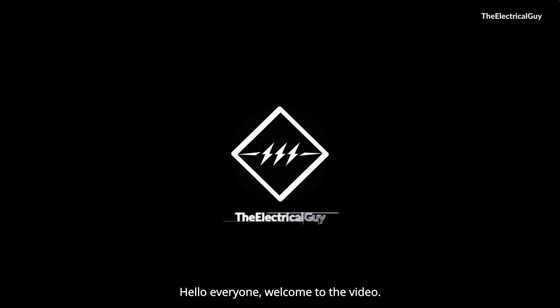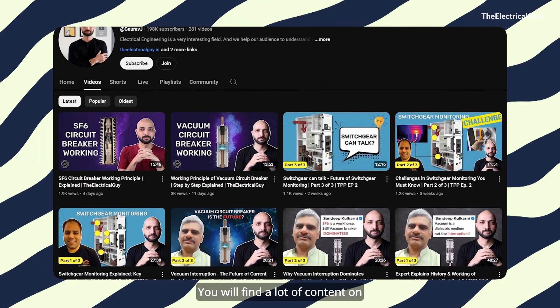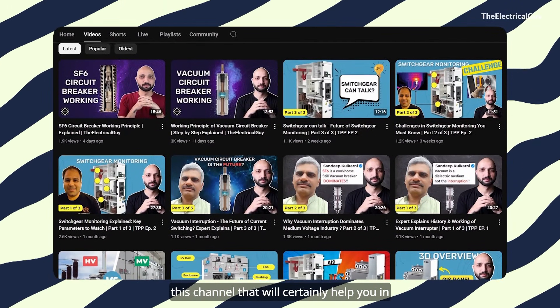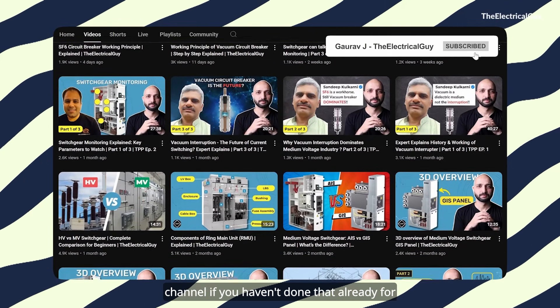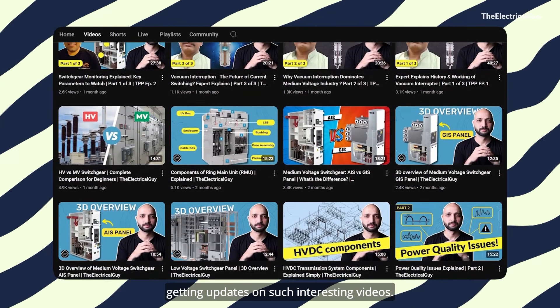Hello everyone, welcome to the video. My name is Gaurav Ujjay. On this channel, I simplify electrical engineering. You will find a lot of content on this channel that will certainly help you do your job in a better way and make you feel confident. Definitely make sure you subscribe to the channel if you haven't done that already, for getting updates on such interesting videos.